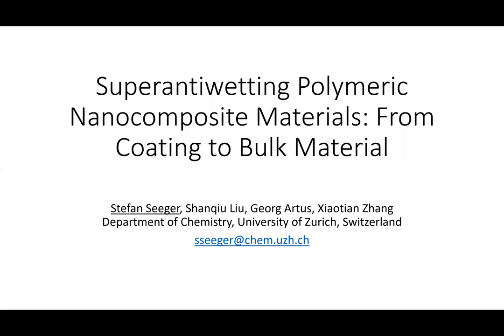Hello everybody. Thank you for listening to this presentation, and I also have to thank the organizers of the AAFM meeting for inviting me to present this new data here. My name is Stefan Seger. I'm working at the University of Zurich in Switzerland at the Department of Chemistry, and we are working for many years on coatings for specific properties of materials like super hydrophobicity, super oleophobicity — in other words, super anti-wetting properties.